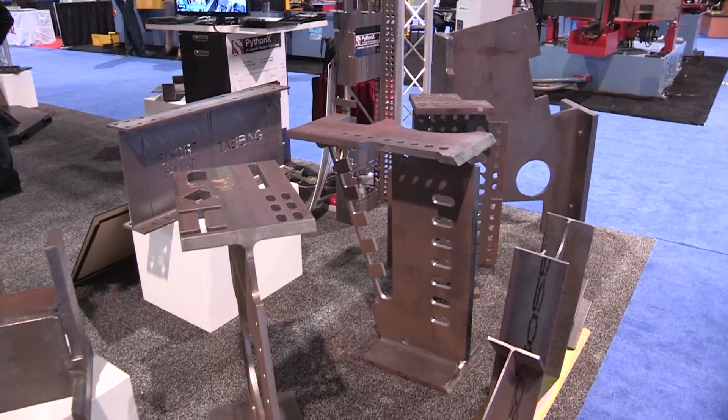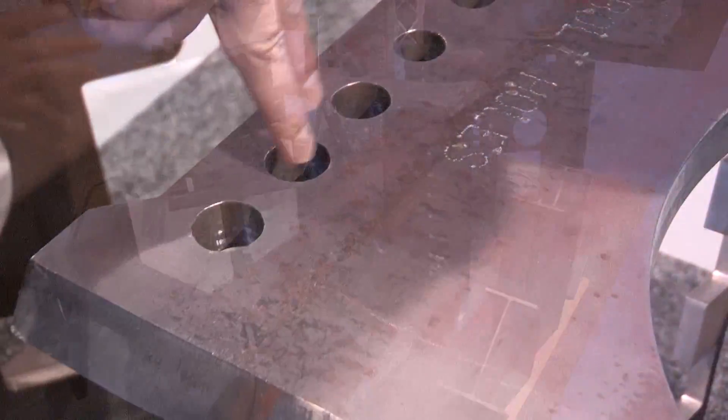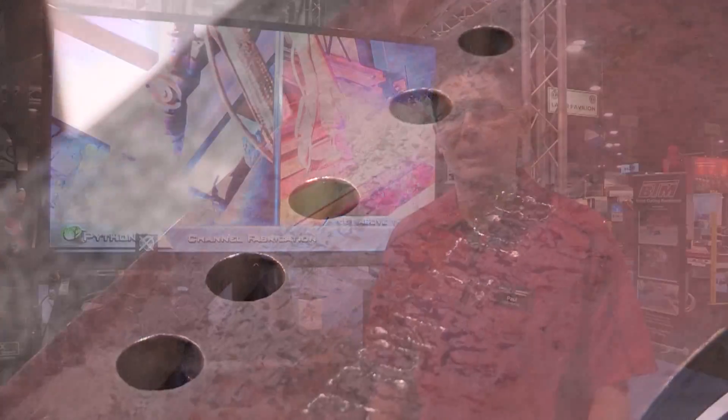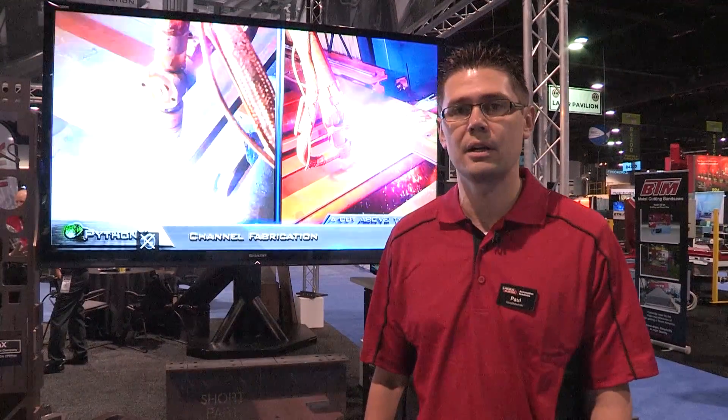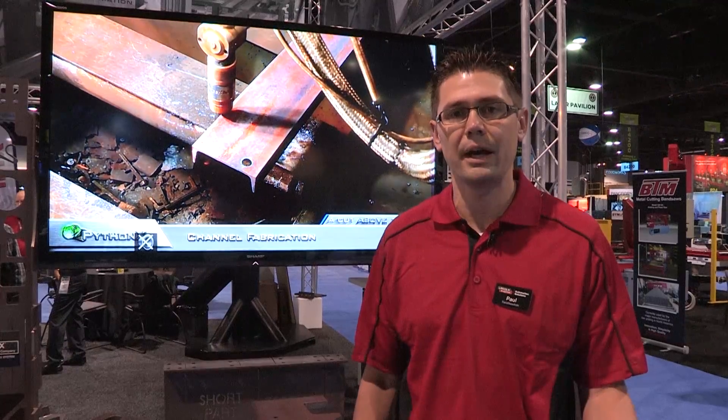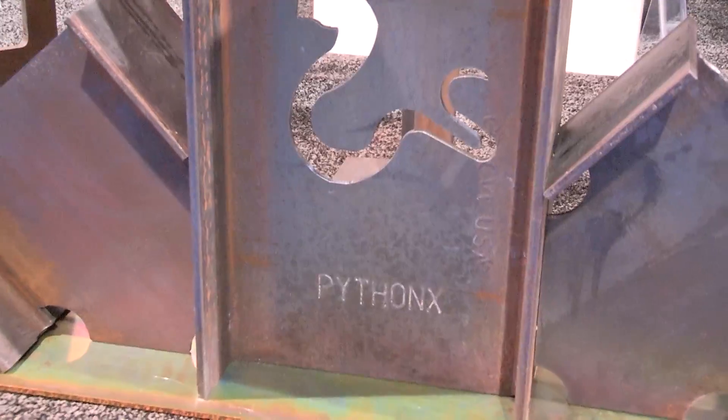The PythonX is a robotic plasma fabrication system that's used to fabricate structural steel in many different industries. It could be for the construction industry, oil and gas, mining, and pretty much anybody that uses structural steel.